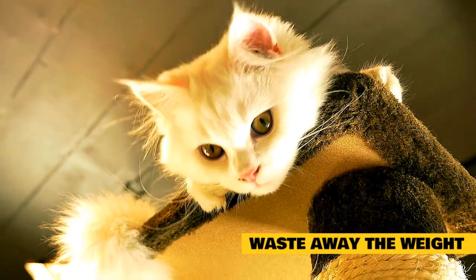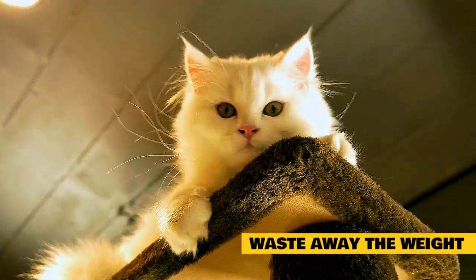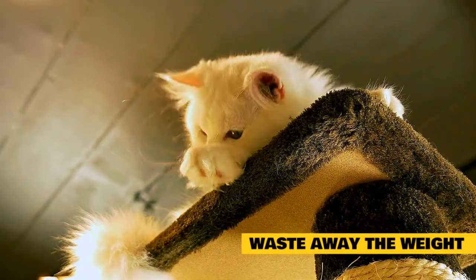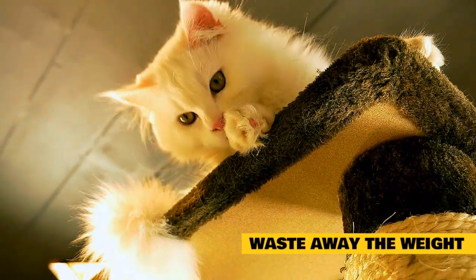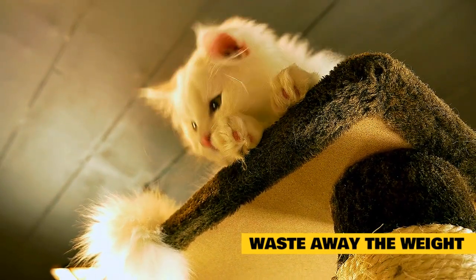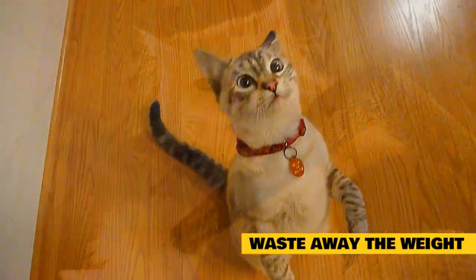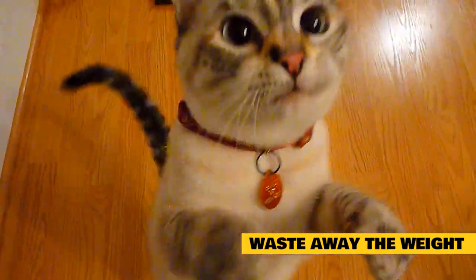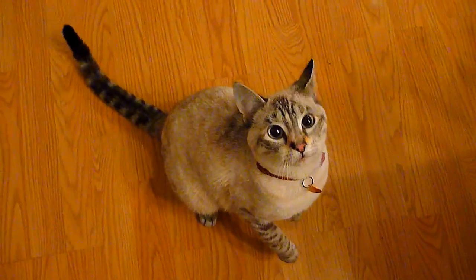Waste away the weight. If you have a pleasantly plump kitty, you're probably aware of how hard it is to promote weight loss. After all, it's near impossible to pump up her exercise plan, so weight loss in cats is based mostly on diet — something most kitties don't take kindly to. Pumpkin can help. That healthy fiber will help keep your dieting cat feeling satiated between meals with fewer calories than her normal cat food.